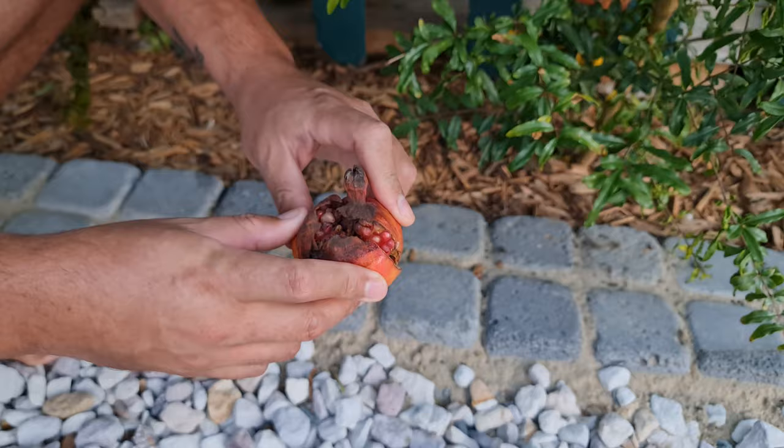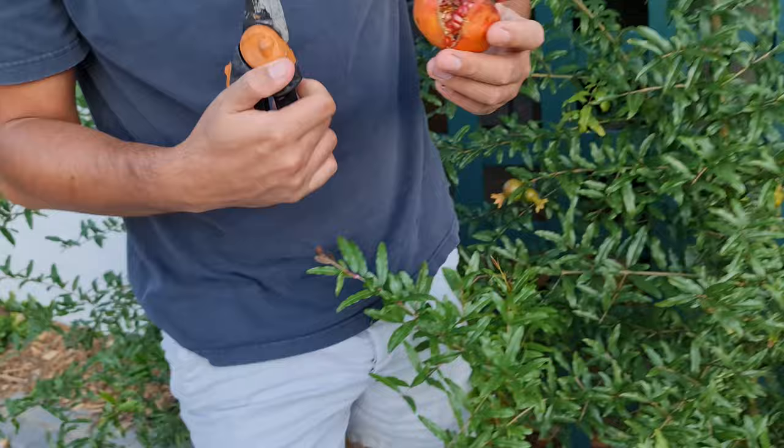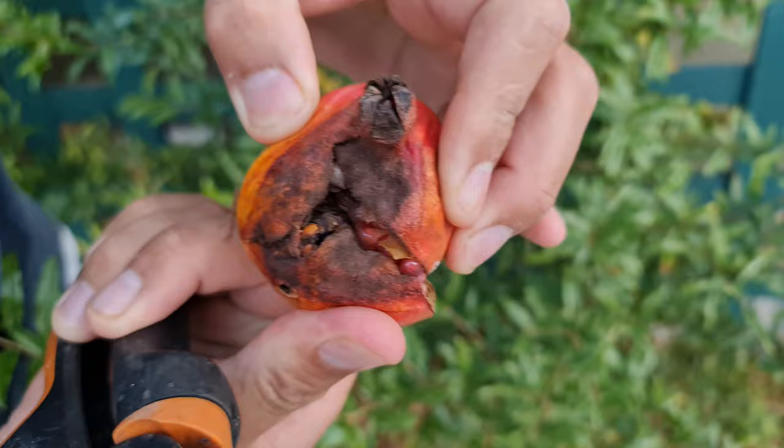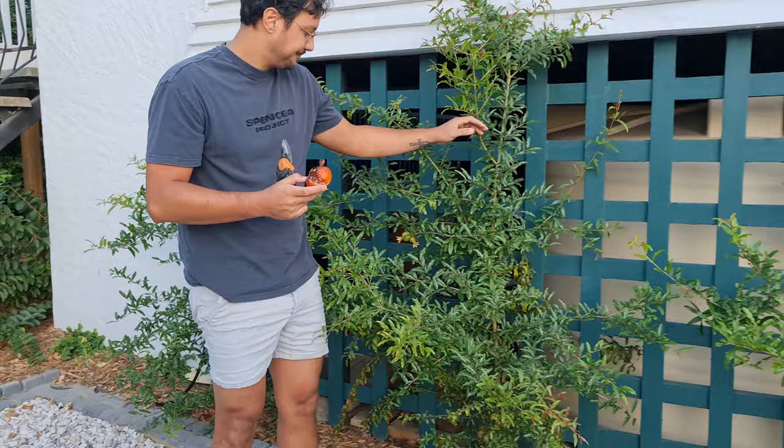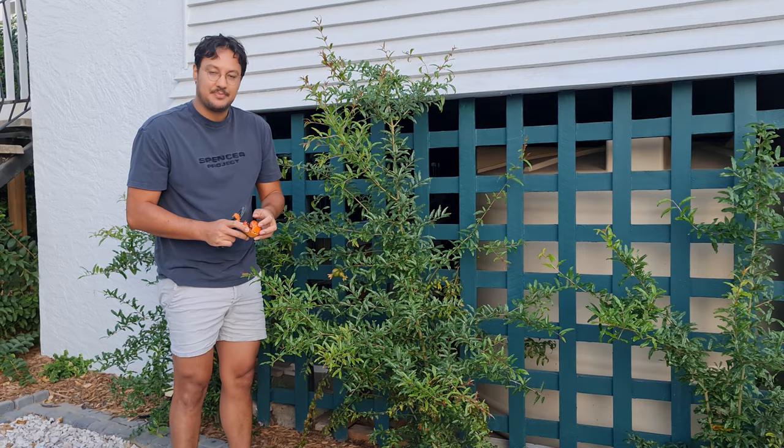Actually, if I close that up, does that look like it's been eaten? It looks... maybe it's just cracked and it's gotten some disease or something on the side. Anyway, I have another one here. So I'm going to pick it, because if this one's cracked, then the other one is probably going to be cracked too, because the other one was actually bigger than this one originally.